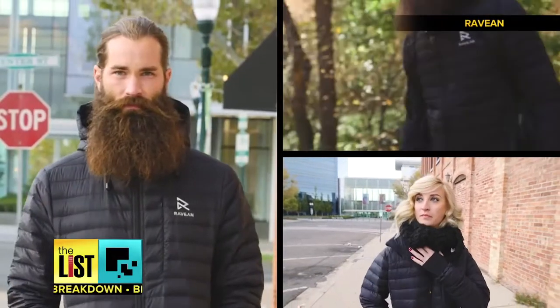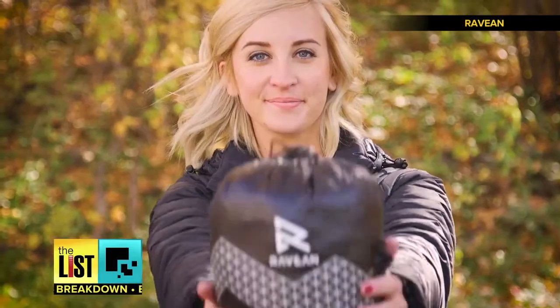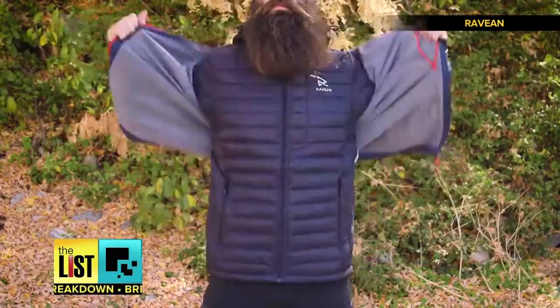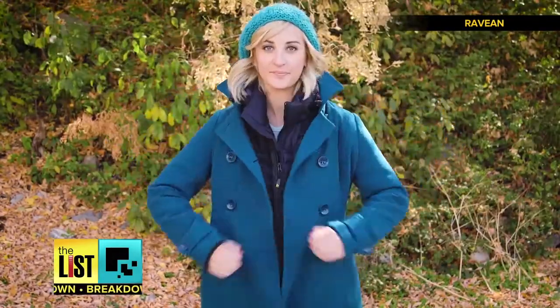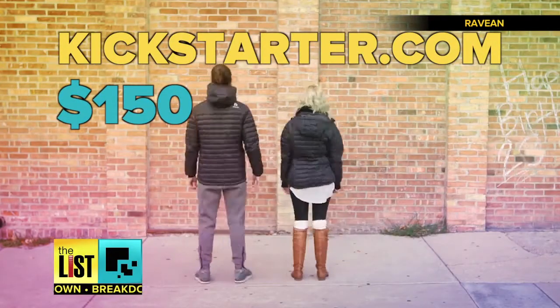According to their online promo video, their 80-gram jackets are also super light, packable, and ultra-thin, making it a perfect layer for any jacket you want to take to the next level. Look it up on Kickstarter — they've already met their goal and should start shipping in August for around $150.